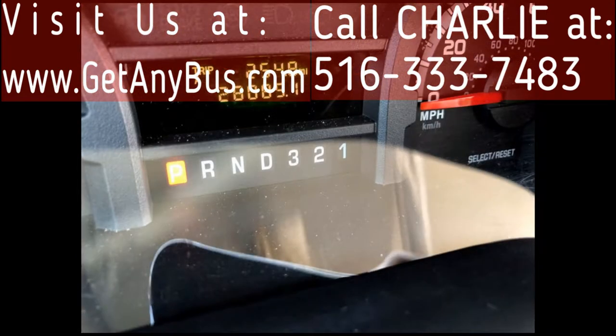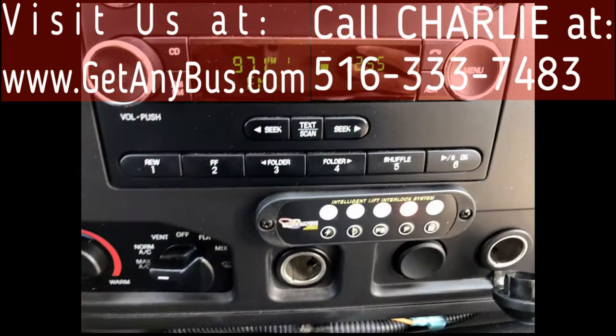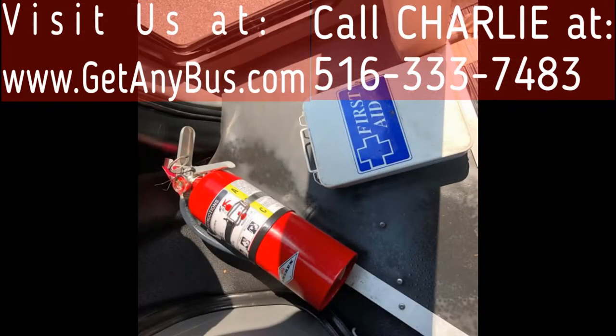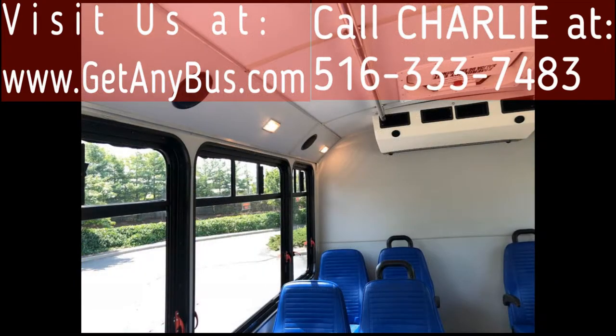It has 28,085 miles. Features include Front and Rear High-Capacity Air Conditioning, AM/FM/CD Stereo with Speakers Throughout, Advanced Fast Tidal System and Wheelchair Safety Interlock System, Fire Extinguisher, and First Aid Kit.